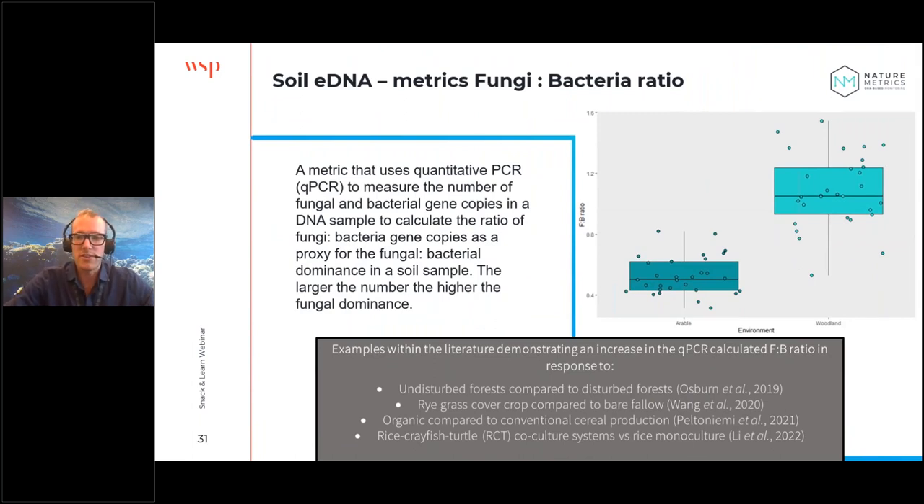The fungal-to-bacterial ratio is a metric for soil integrity. Fungi prefer ecologically better, less-disturbed soil, while bacteria are far more opportunistic and tend to dominate where there's been degradation. Looking at arable versus woodland examples: the woodland has a higher fungal-to-bacterial ratio, as supported by literature examples at the bottom of this slide.